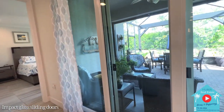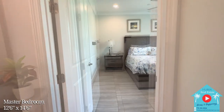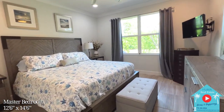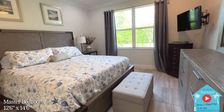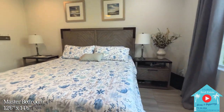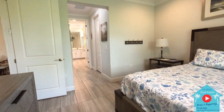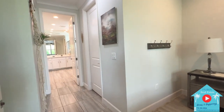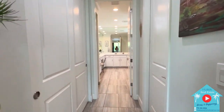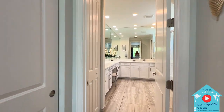Heading towards the master bedroom, we walk past the triple sliding impact glass doors that lead outside, which we'll see shortly. The master bedroom features tile flooring and crown molding throughout. It fits a king-sized bed with nightstands on each side, along with a dresser, and the owners enjoy a nice private view each morning. There are four LED hi-hats and a center ceiling fan. To the right is a large walk-in closet with custom built-in shelves, and to the left is another closet, also custom-built to organize clothes and accessories.